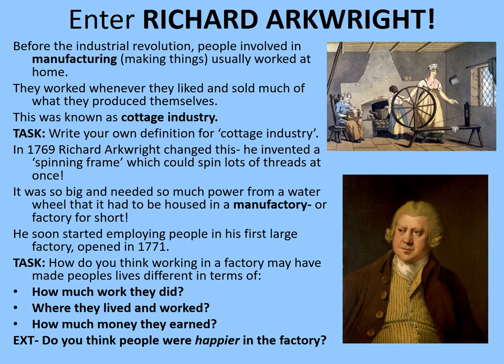Were people happier in the factories? Largely not, it would seem. People who worked in cottage industries sometimes protested about these new machines. A famous group were known as the Luddites — they would actually vandalise new pieces of equipment, hoping to stop them out-competing the cottage industries. A Luddite is a term we still use today to refer to someone who is afraid of new technology.